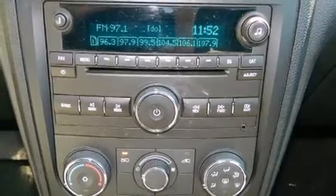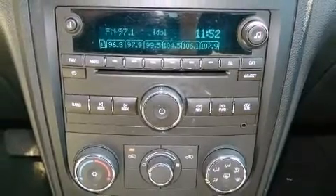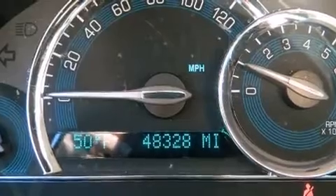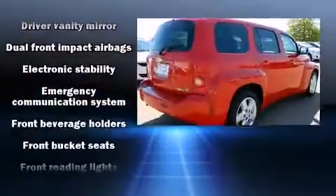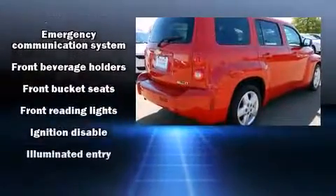Safety equipment has been integrated throughout, including dual front impact airbags, head curtain airbags, traction control, a panic alarm, and ABS brakes.